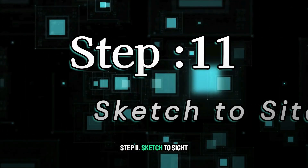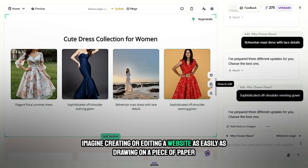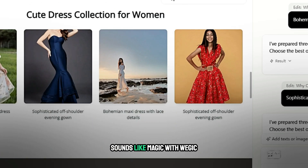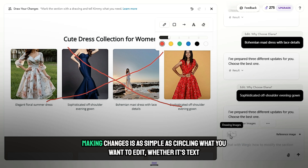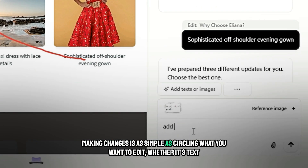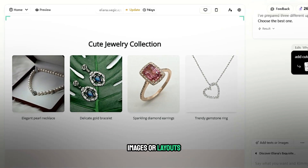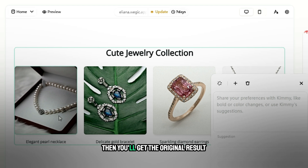Step 11: Sketch to site — Circle to edit. Imagine creating or editing a website as easily as drawing on a piece of paper. With Wajic, it's reality. Making changes is as simple as circling what you want to edit — whether it's text, images, or layouts. Just mark it, and Wajic will take care of the rest. Then you'll get the updated result.